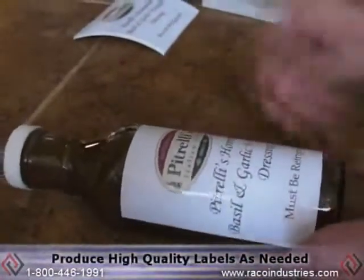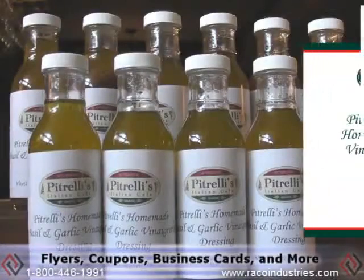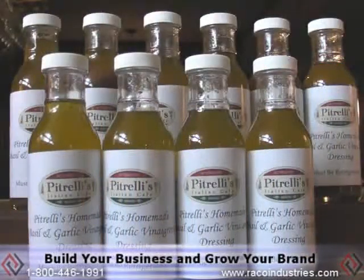Being able to produce high quality professional labels as needed can give your company a competitive advantage. And it doesn't stop there — the secure color printer can also make flyers, coupons, business cards, and other tools to help you build your business and grow your brand.